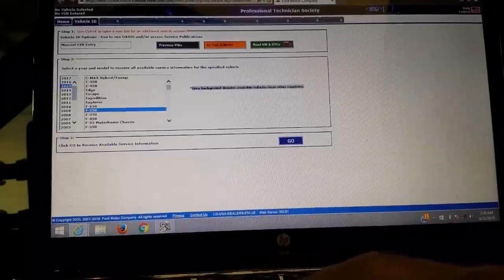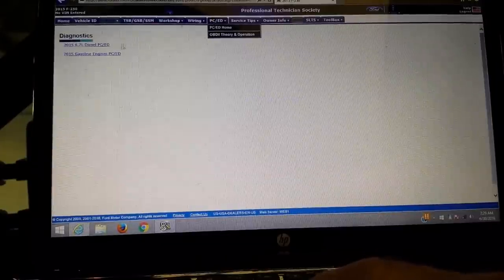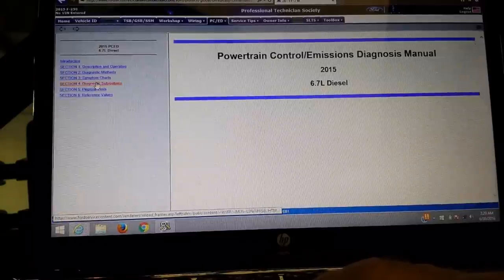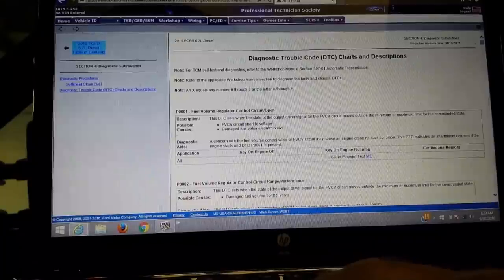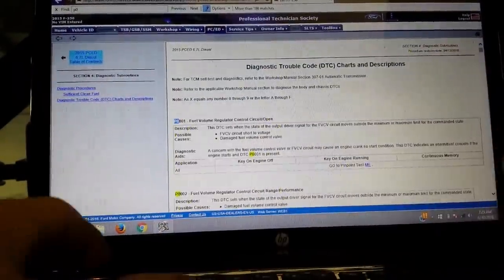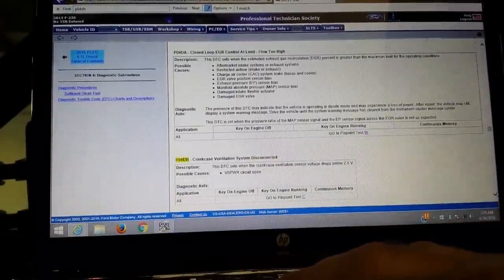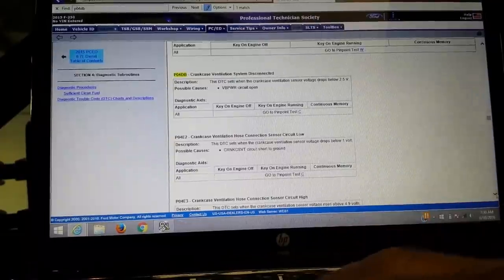Let's go into the shop manual and look up this code. It was a P04DB, so we'll hit Ctrl+F and let the computer find it. It says this DTC sets when the crankcase ventilation sensor voltage drops below 2.5 volts. Possible causes include buffered power voltage and buffered power circuit open. Then there's a pinpoint test. Let's look at the wiring diagram to see what this thing looks like.